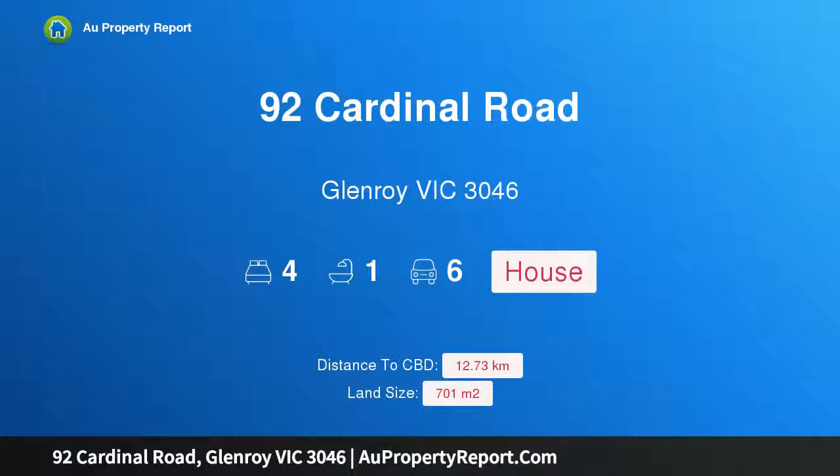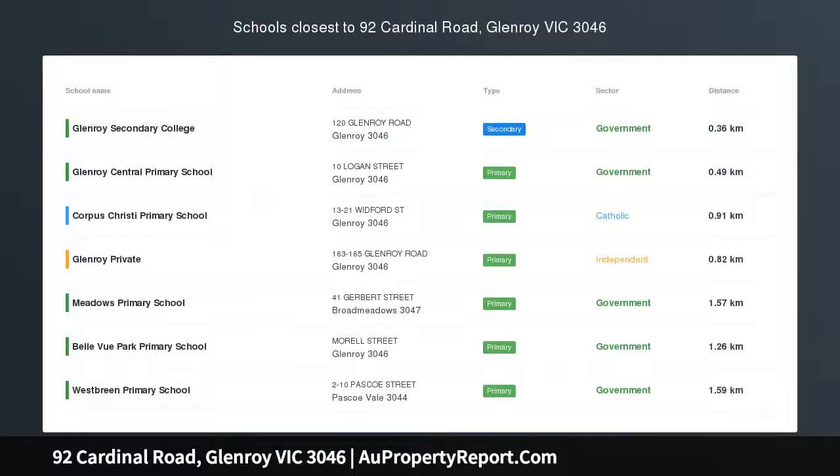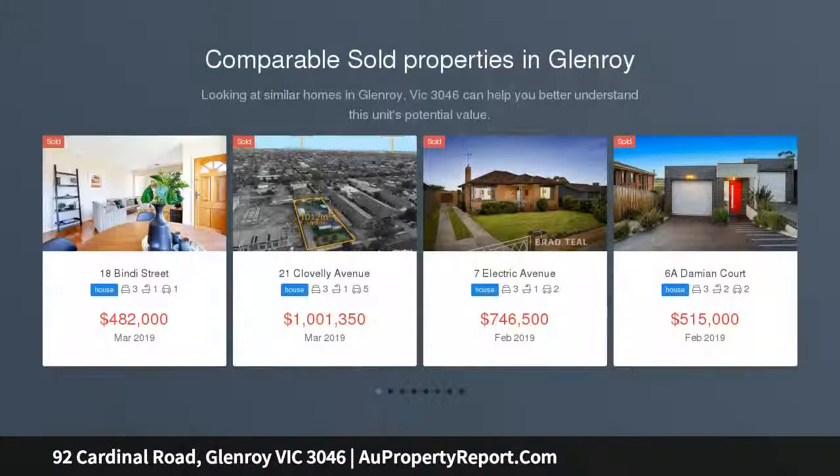Hi, I am glad to introduce property 92 Cardinal Road, Glenroy, Victoria 3046 — a perfect family oasis with investment potential. Approximately 701 square meters, a fantastic opportunity has surfaced in the heart of it all.